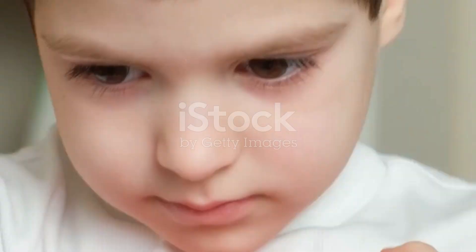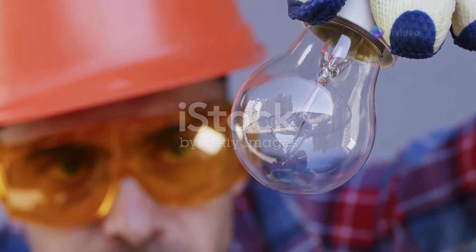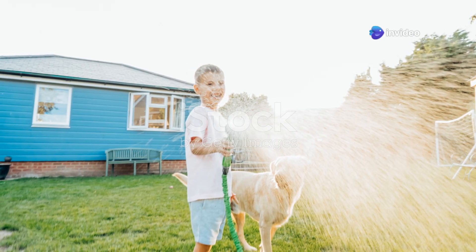Third hack: teach what you've learned. Explain concepts to a friend or even your pet. If you can teach it, you truly know it. Plus, Fido's never gonna judge you for fumbling photosynthesis.